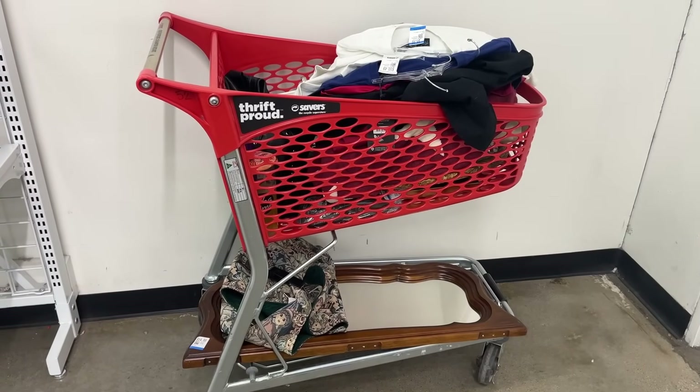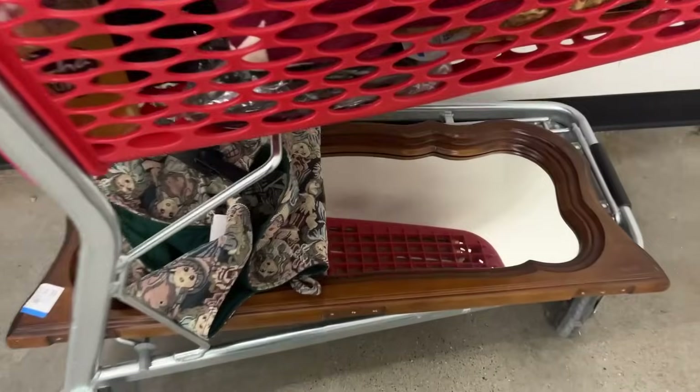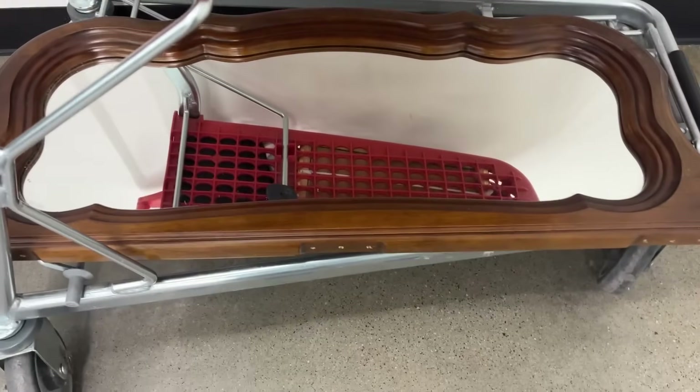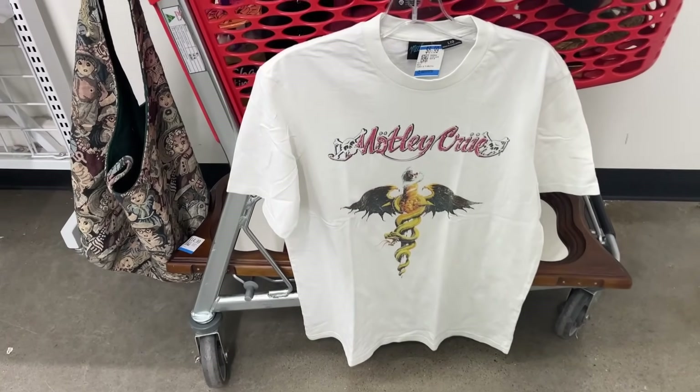Hey guys, welcome back to my channel. I'm gonna just get straight into this thrift video because I already picked up a lot of stuff at the first location. The first thing I found was this Motley Crüe shirt — it was in really great condition, really good quality. I'm actually not a fan of the band but the shirt was just too good to pass up.